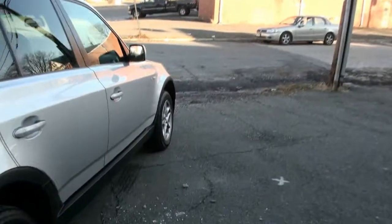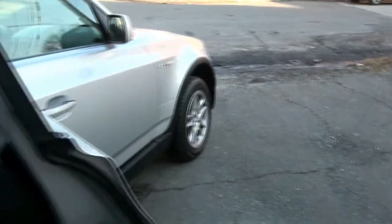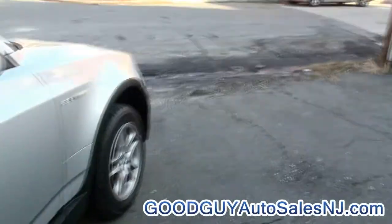Keep in mind, we have financing available and extended warranties. For more information on that, please log on to goodguyautosalesnj.com. Silver is always nice because it stays clean too.